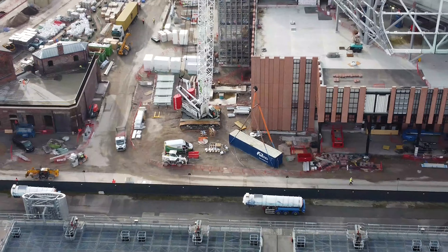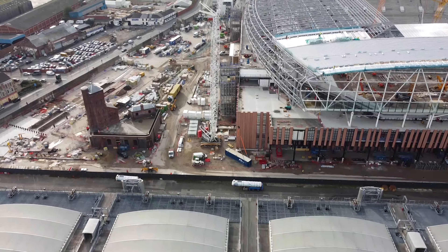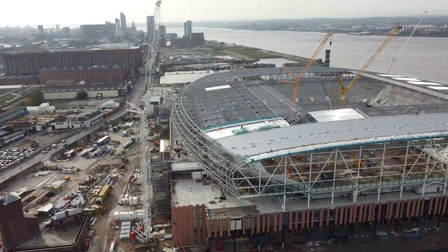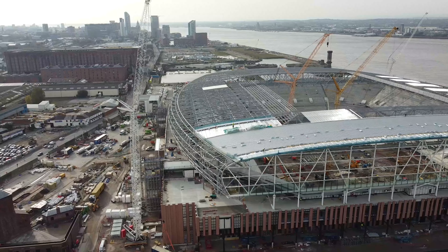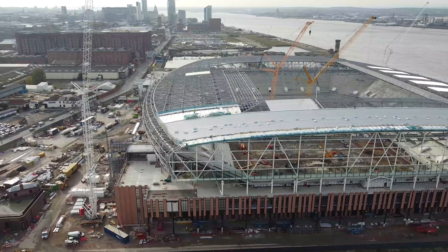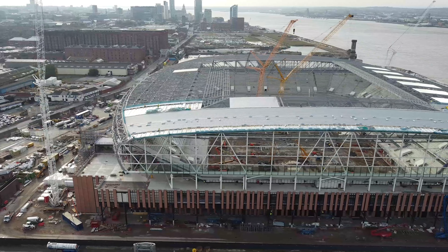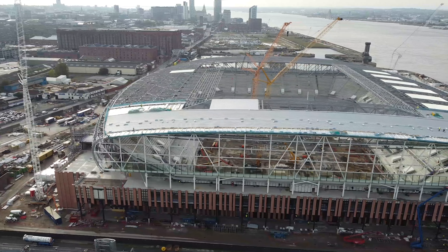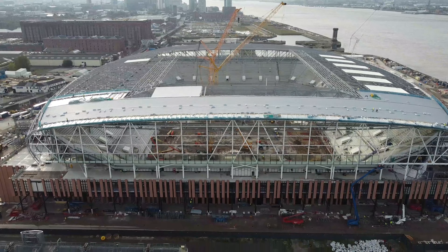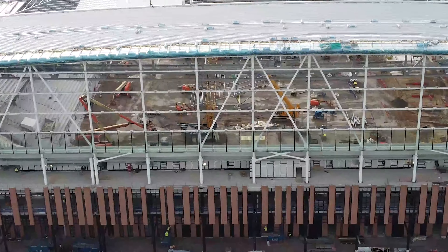You can see all those reflective windows on the northeast side of the stand there. I think they were already there — I'm pretty sure — but they are in the process of being fitted all around the stadium. I watched a video yesterday from Mr. Drone, and he was concentrating on the south side of the stadium.